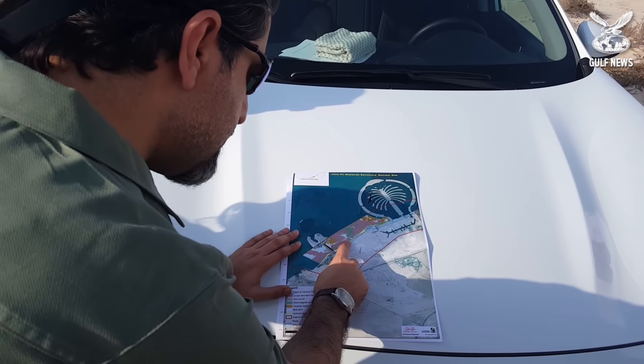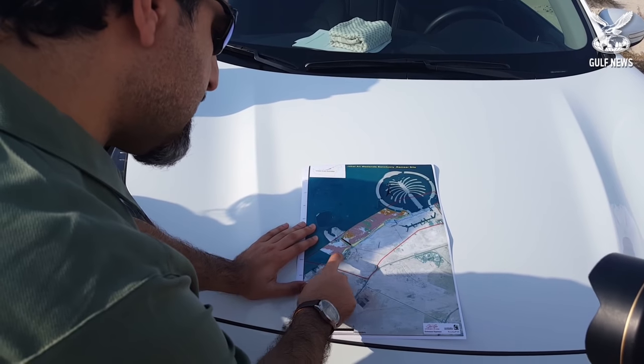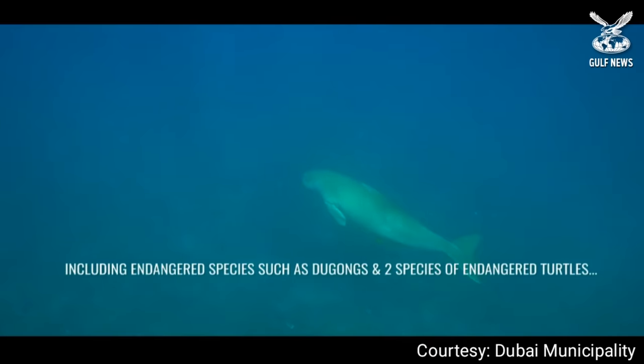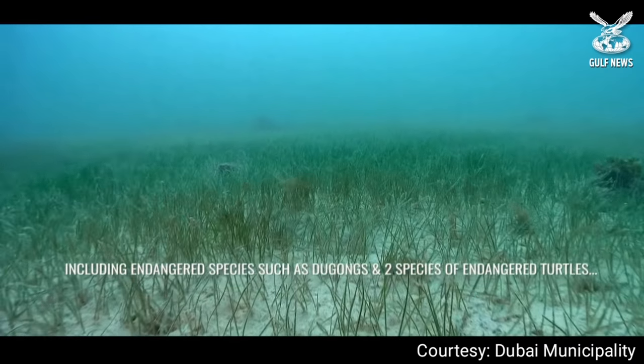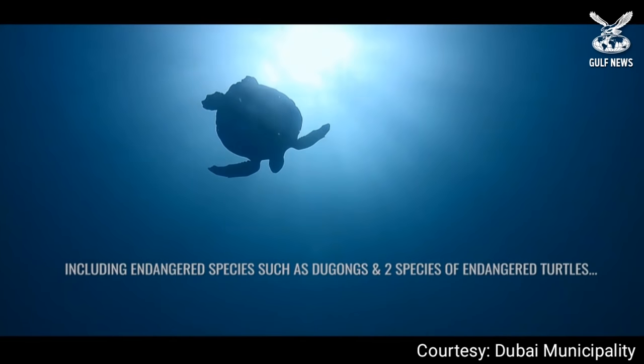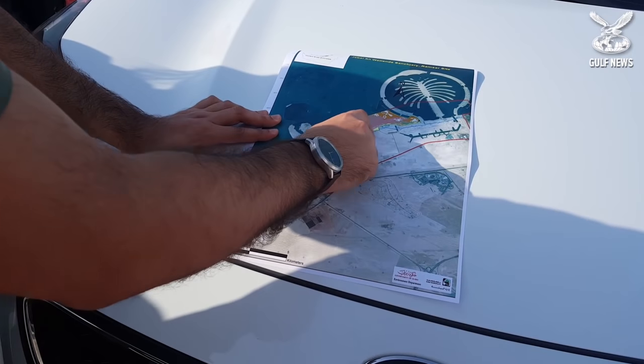We have a seagrass bed inside the area — it's shown here in the green color. This is a very important area because the seagrass bed supports two important species: the dugong and the green turtle, both of which are endangered species.